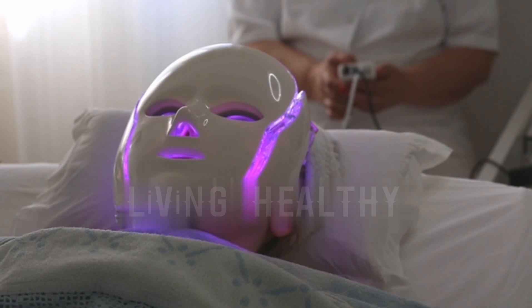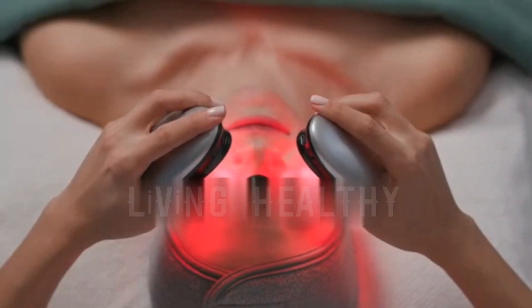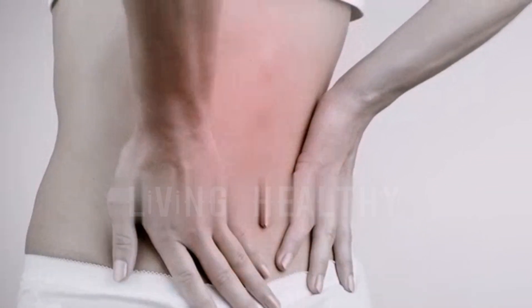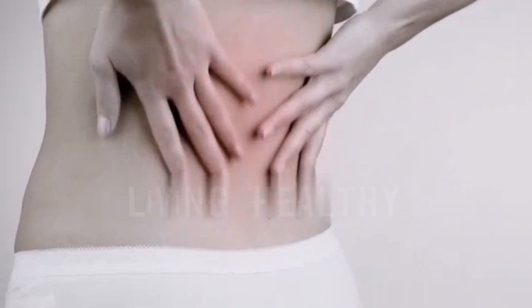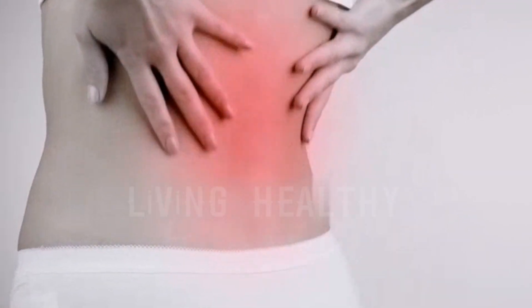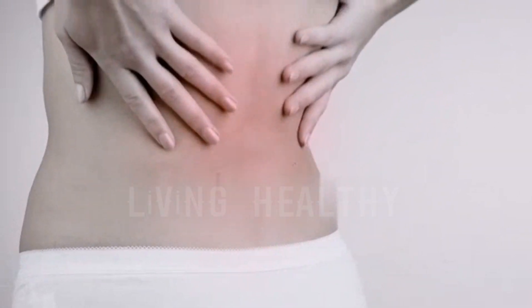In addition to promoting collagen and capillary formation, RLT also stimulates tissue granulation, which includes new connective tissue formation throughout the wound opening. The anti-inflammatory properties of RLT have had great success in relieving back pain in many people. Use RLT if you have back pain, neck pain, or sciatica to reduce inflammation and discomfort and restore a healthy range of motion.